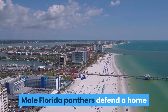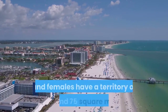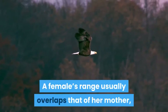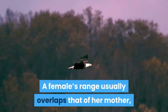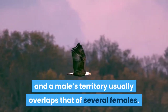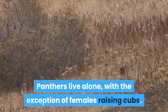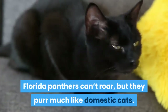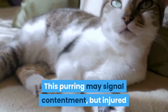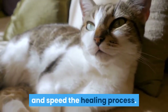Male Florida panthers defend a home range of approximately 200 square miles, and females have a territory of around 75 square miles. A female's range usually overlaps that of her mother, and a male's territory usually overlaps that of several females. Panthers live alone, with the exception of females raising cubs. Florida panthers can't roar, but they purr much like domestic cats. This purring may signal contentment, but injured or ill cats may also purr to reduce pain and speed the healing process.